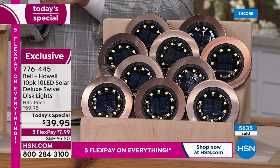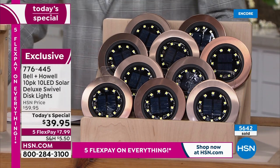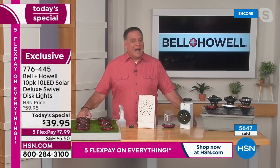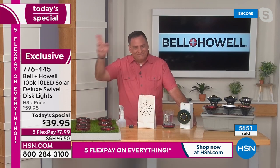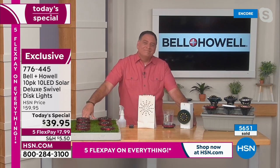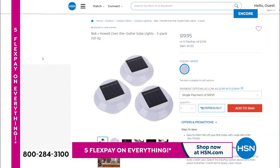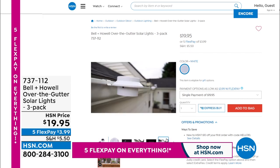We'll send them to you; you've got our 30-day money-back guarantee. Lou, we'll see you again at the top of 1 a.m. for our encore. Before I let you go, give everybody the heads up on the over-the-gutter solar lights. We've got a three-pack tonight for under $20. What are these all about?